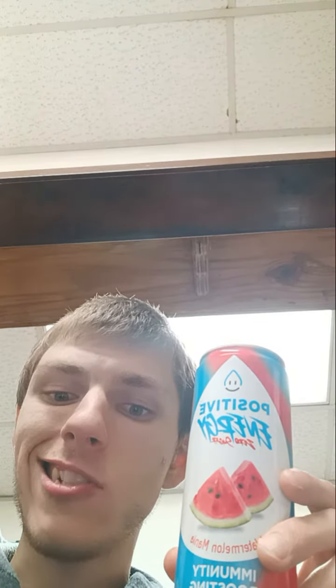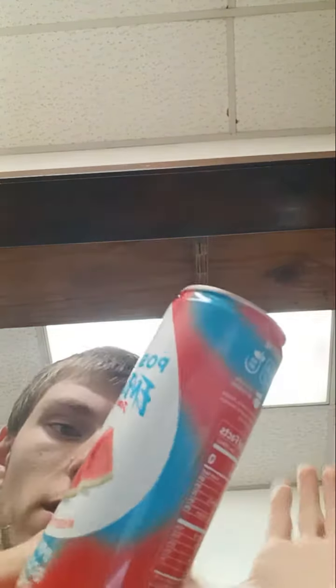Hey everyone, this is a POSITIVE ENERGY Zero Sugar from Dollar Tree. I've never seen this anywhere at all besides Dollar Tree.